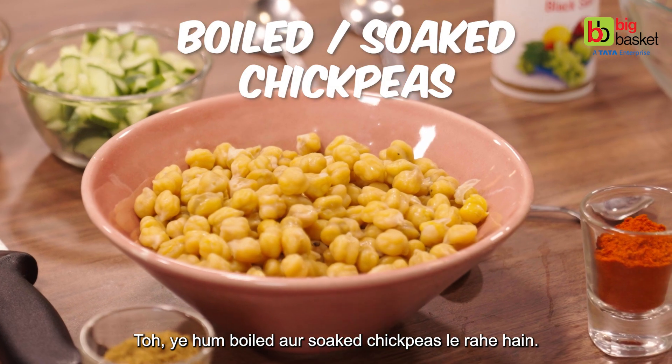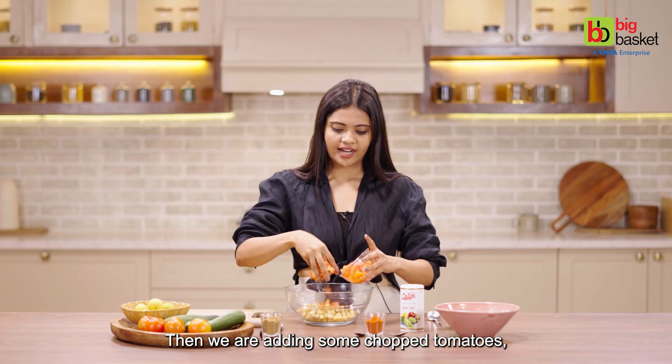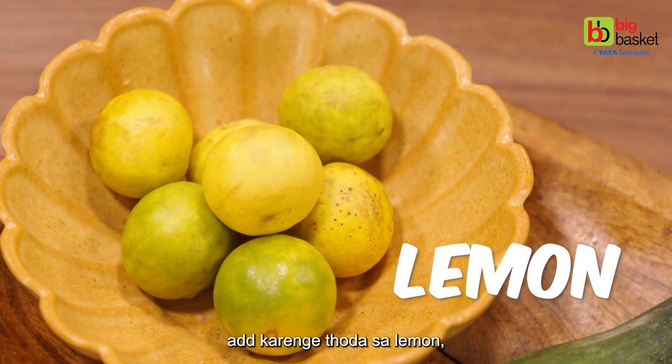So we are taking boiled and soaked chickpeas. Then we are adding some chopped tomatoes, some chopped cucumbers, and we will add a little lemon.